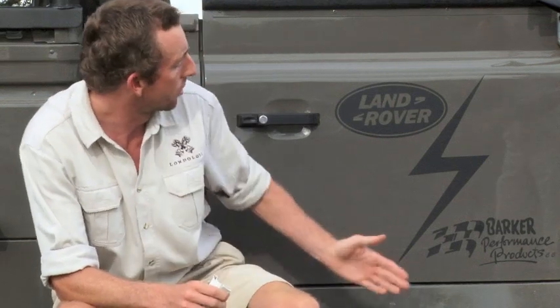Hi, I'm Adam Bannister. I'm a ranger here at Londolozi Game Reserve. It's one of our goals and objectives to have an entire fleet of vehicles that is electric. We're very fortunate that today we've been allowed the opportunity to test an incredible creation by Land Rover and Barker Performance Products.